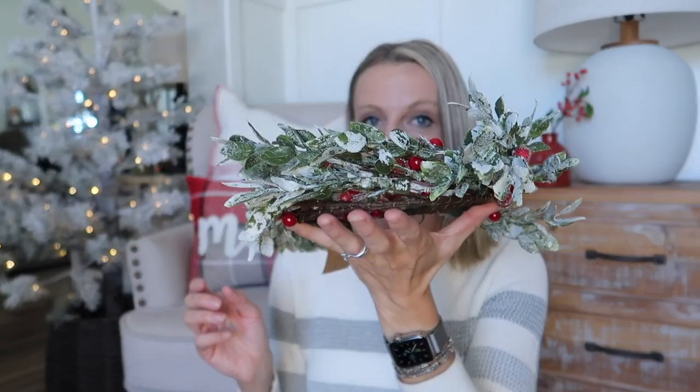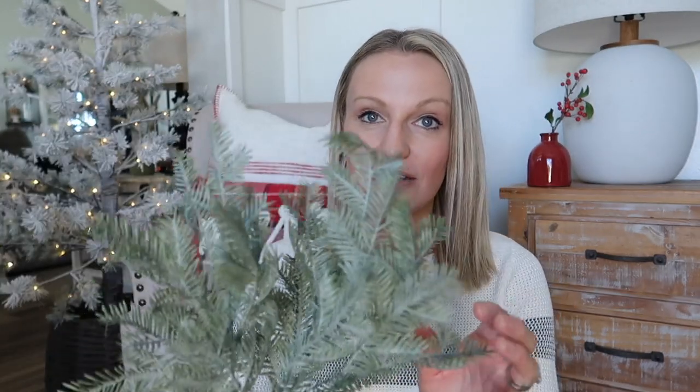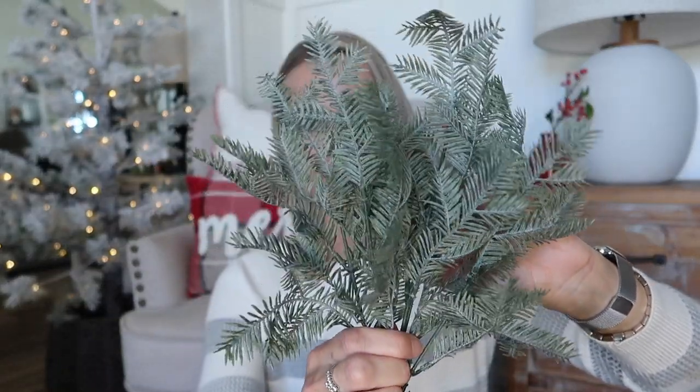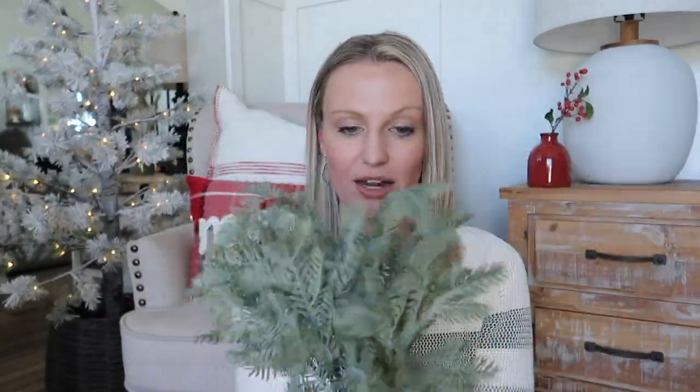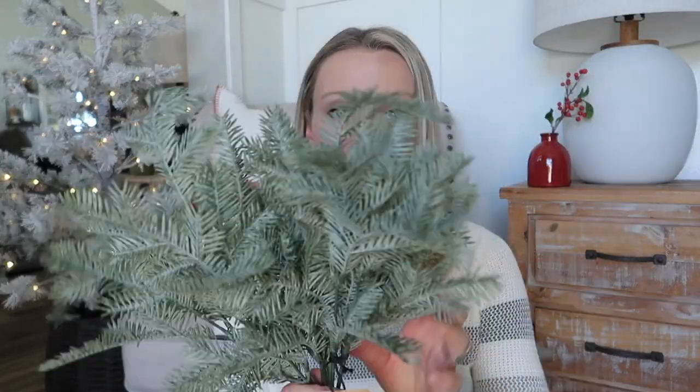This is a pine leaf bush and I think it's so unique — I haven't really seen anything like this in the store. I love when I can find greenery that has a lot of movement to it; it really just looks natural if you pop it in a vase or stick it somewhere. I have two of these and I might set them in a little vase — even that red one would be really pretty for Christmas. It's very wintery and not Christmas specific.